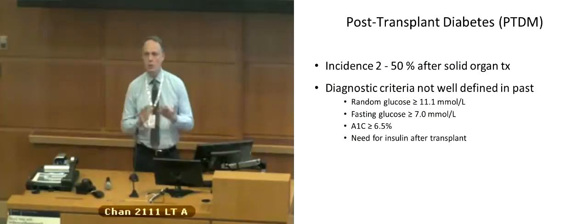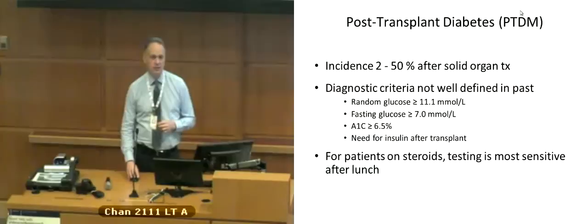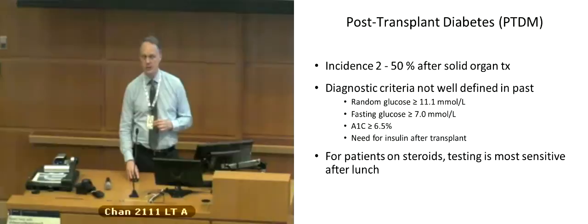We'll talk a little about screening and how we approach that. For patients on steroids especially, screening and testing for hyperglycemia is incredibly important, because among all the risk factors, the use of steroids is perhaps the greatest risk factor other than maybe a history of prediabetes.